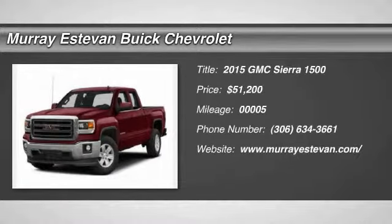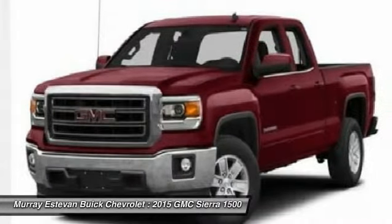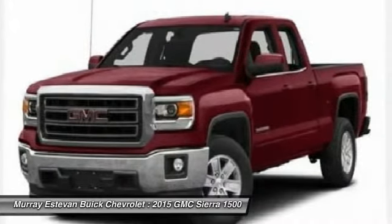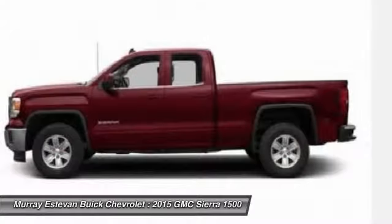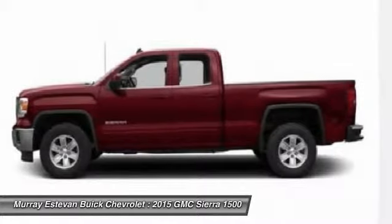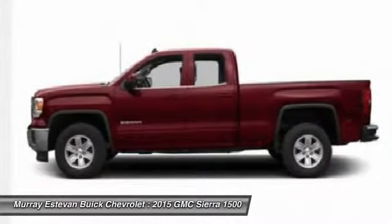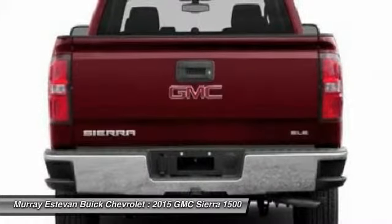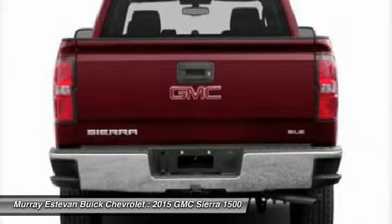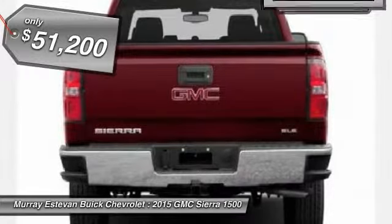The 2015 Sierra 1500 offers a 5-star frontal and side crash test rating, and a combination of mechanics and aerodynamics that give it better conventional V8 fuel economy than any competitor. It comes standard with a Vortex 6.2-liter and 5.3-liter V8 engine and an electronically controlled 6-speed automatic transmission that combines high max hauling capability with precise control, priced below $55,000.